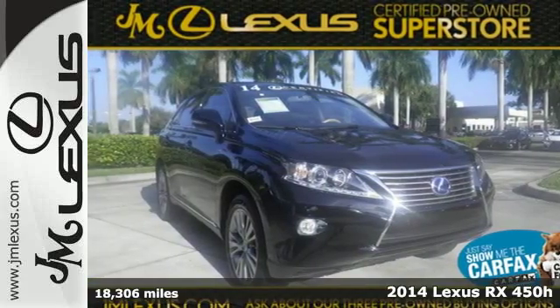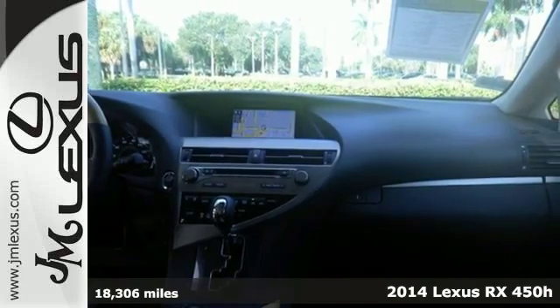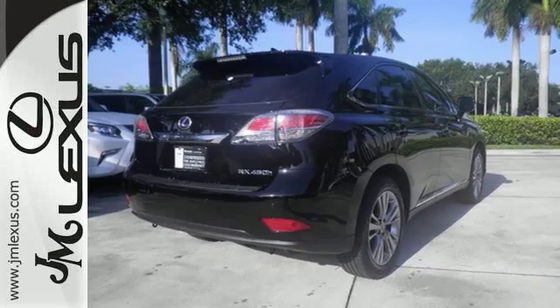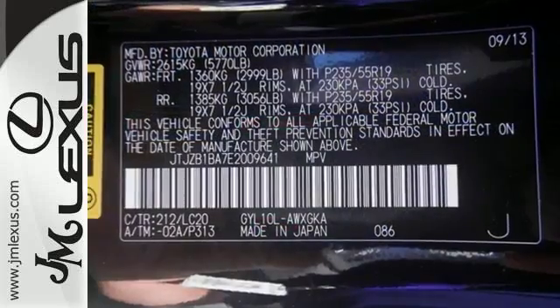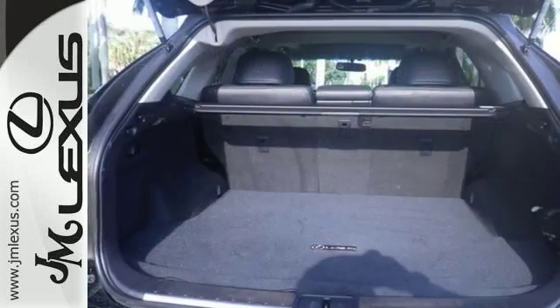Here's a 2014 Lexus RX 450h. This hybrid is engineered to deliver agile and dynamic handling. Its innovative system produces up to a combined 295 total system horsepower, delivering up to 30 mpg combined and has energy regenerative braking.